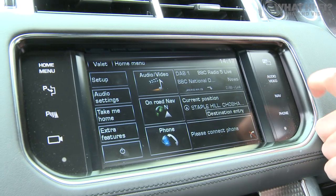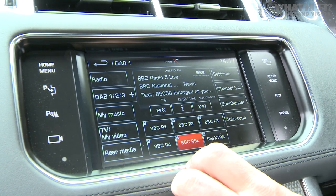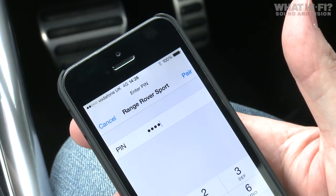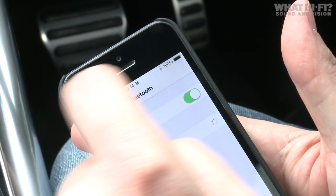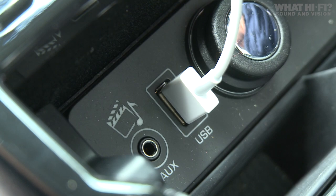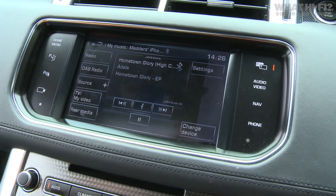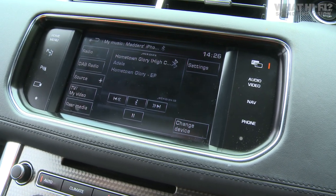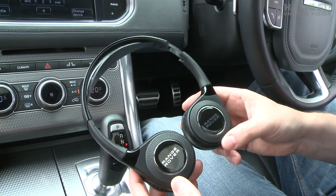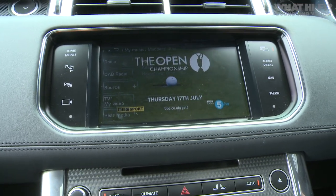In terms of general infotainment features in the car, the main things are the touch-sensitive display complete with touch-sensitive controls. There's a CD/DVD player, Bluetooth connectivity for streaming music, and a USB socket for plugging in and charging, say, an iPhone. This particular touchscreen uses Land Rover's dual-view functionality, which allows the passenger using the supplied wireless headphones to watch TV or listen to music, while the driver is free to concentrate on, say, the sat-nav and navigation.